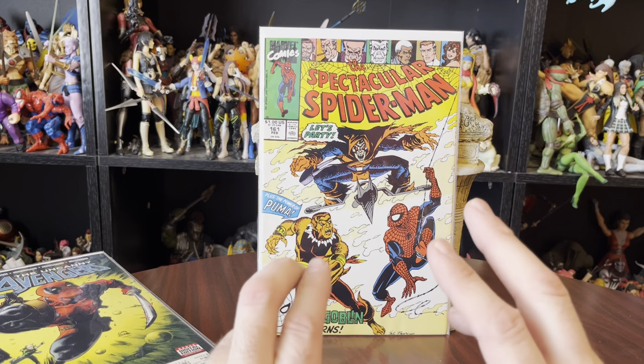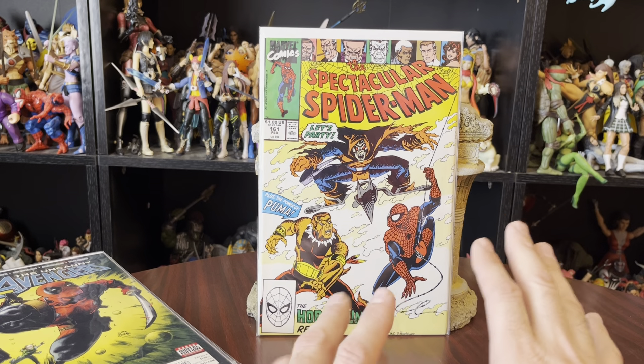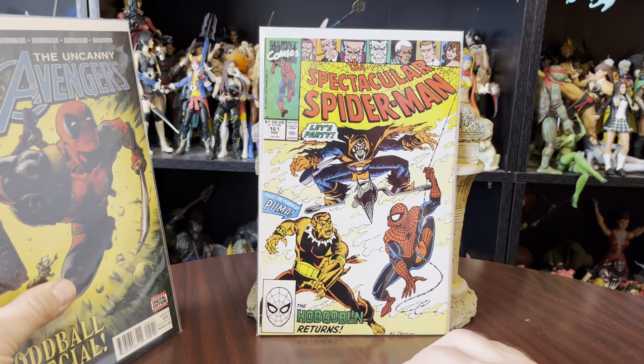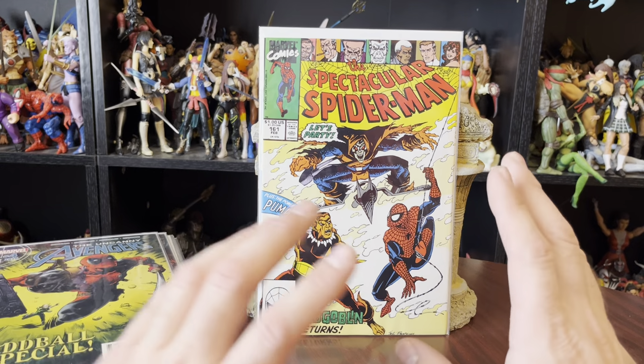Today is a little bit of a haul video. I was stopping through the mall, and they had a vendor going on, and he had a little lot of comics that was kind of wrapped up. It was kind of a little mystery lot. Ended up paying $10 for it. Let's see what I got.